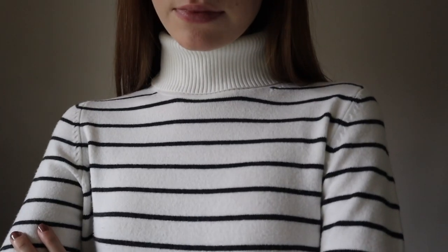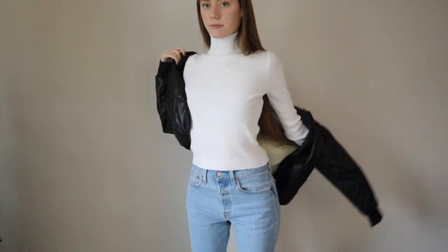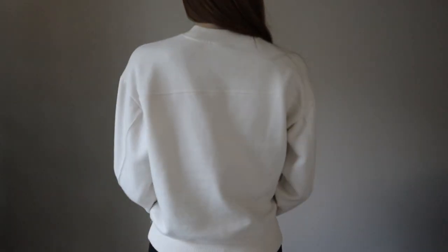Hey guys, it is Faith. Welcome back to another video on the channel. In this week's video I'll be sharing my favorite winter outfits as well as some essential pieces I like to wear in the wintertime. These are gonna be very comfy, casual, neutral — all the things. So without further ado, let's just dive in.